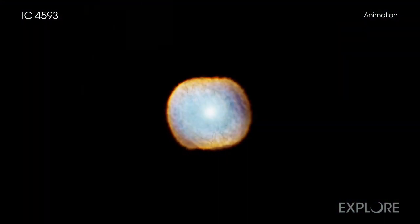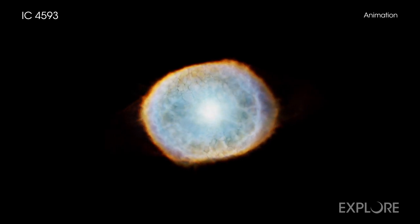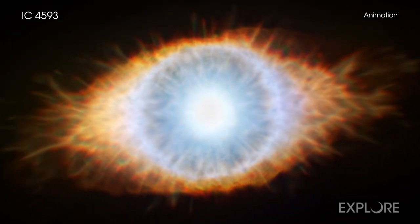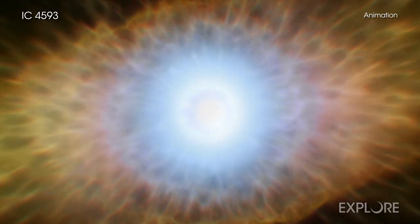Today we know that a planetary nebula is formed after the interior of a star with about the mass of the Sun contracts and its outer layers expand and cool. When our Sun nears its planetary nebula phase several billions of years from now, its outer layers could extend as far as the orbit of Venus.